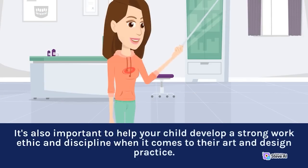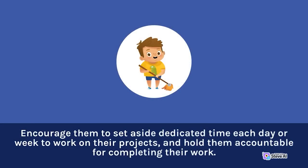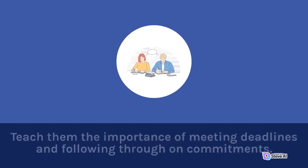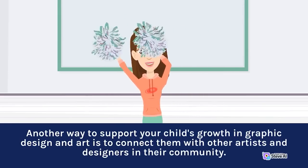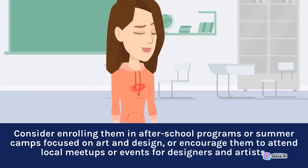It's also important to help your child develop a strong work ethic and discipline. Encourage them to set aside dedicated time each day or week to work on their projects, and hold them accountable for completing their work. Teach them the importance of meeting deadlines and following through on commitments. Another way to support your child's growth is to connect them with other artists and designers in their community — consider enrolling them in after-school programs or summer camps focused on art and design, or encourage them to attend local meetups or events.